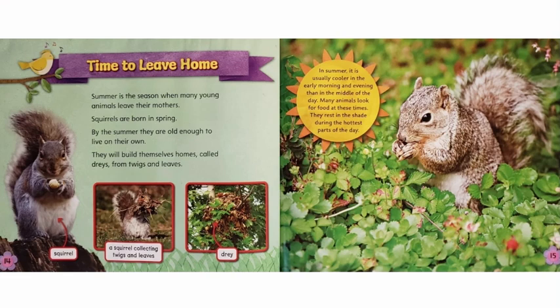Time to Leave Home. Summer is the season when many young animals leave their mothers. Squirrels are born in spring. By the summer, they are old enough to live on their own. They will build themselves homes called drays from twigs and leaves. In summer, it is usually cooler in the early morning and evening than in the middle of the day. Many animals look for food at these times. They rest in the shade during the hottest parts of the day.